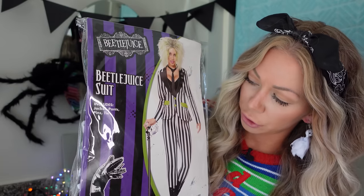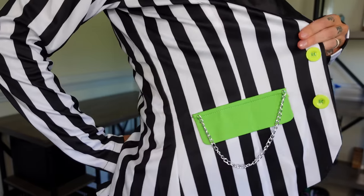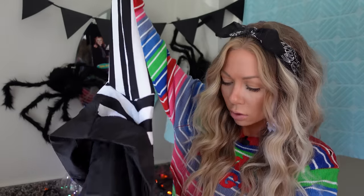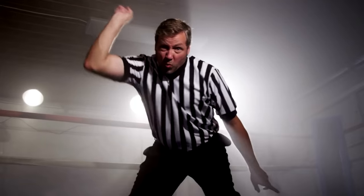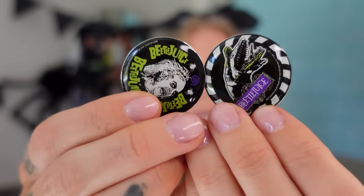This is the Beetlejuice costume. $60 for this one. You get the jacket with beautiful details. You could also reuse this if your kids do youth football or basketball and you're the referee. The referee pants, straight legs. Bow tie and two pins — accessories for your accessories. I got this in a size small and it was a little tight. The pants were too tight; I would have sized up.